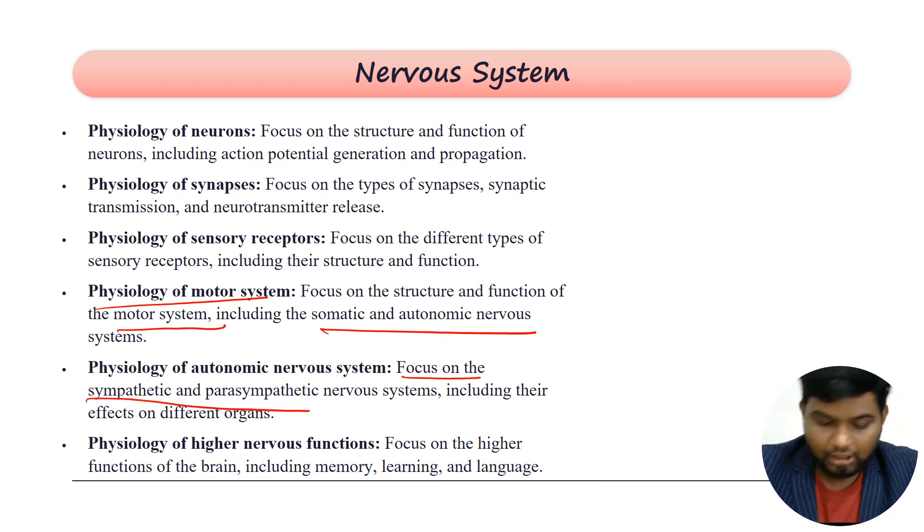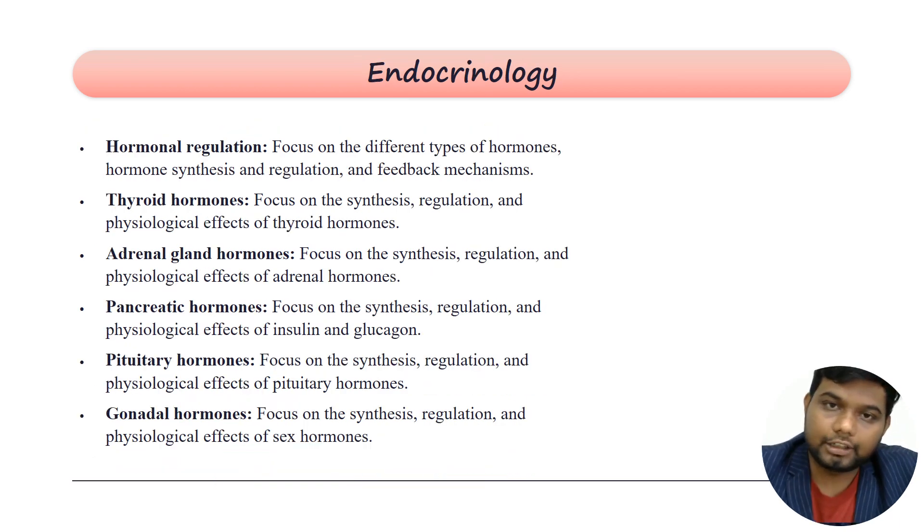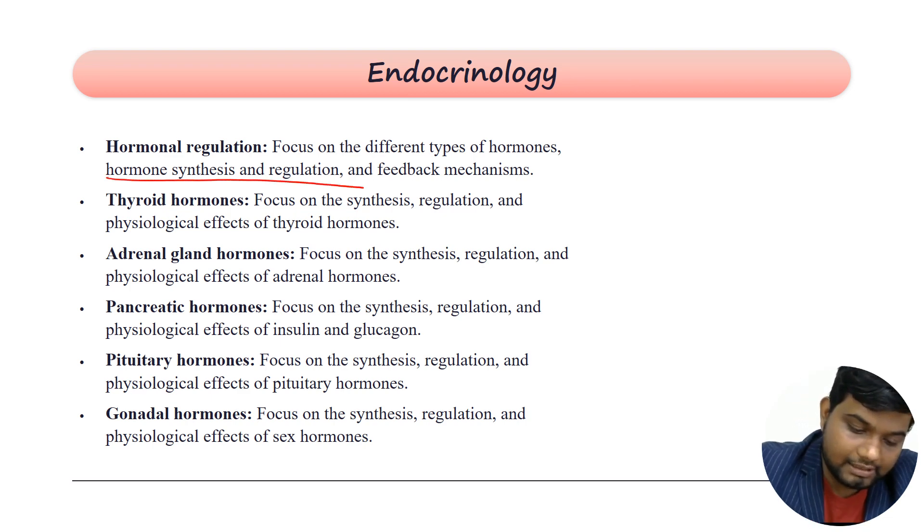You cover the sympathetic, parasympathetic, and enteric nervous system, and the physiology of higher nervous functions like the brain, including memory, learning, and language. Then the second most high-yield area is endocrinology, where you cover hormonal regulation — different types of hormones, hormone synthesis, their regulation, and feedback mechanisms.